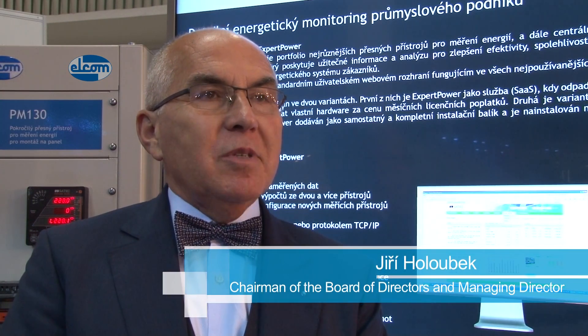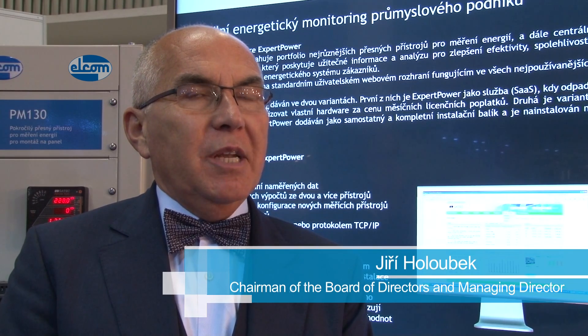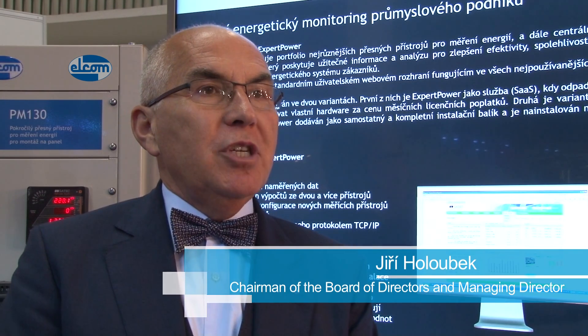Every year, Elkom tries to exhibit the best of what the company has produced, commissioned, or worked on in its research teams, as part of Electropark, organized by the Electrical and Electronic Association of the Czech Republic.